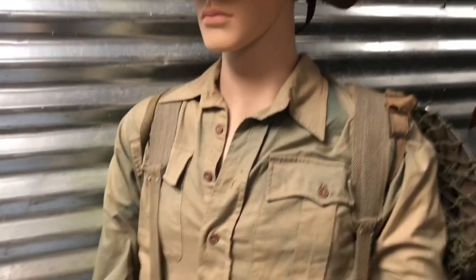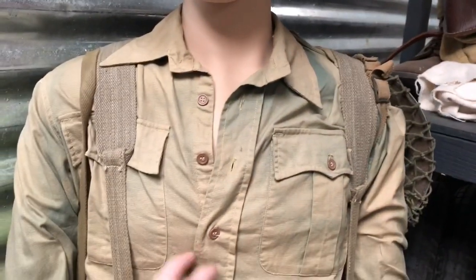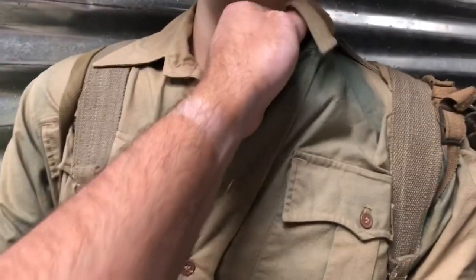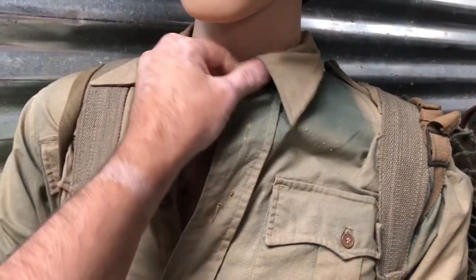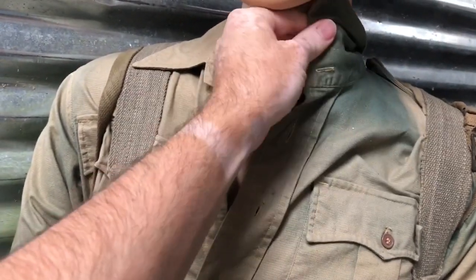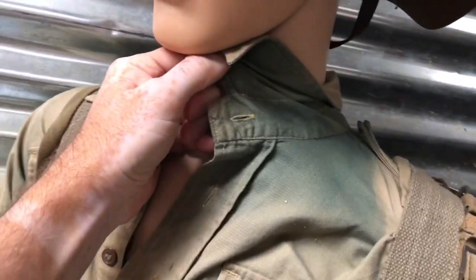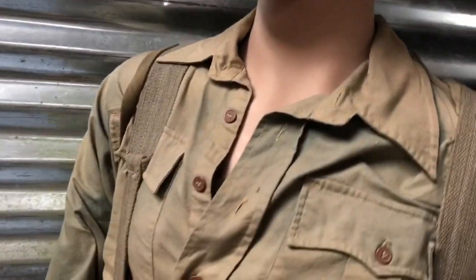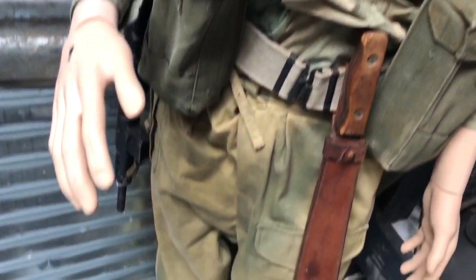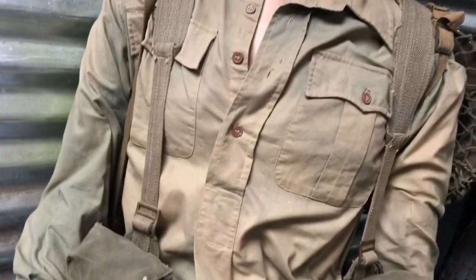The basic uniform is a set of khaki drill shirt and khaki drill trousers that have been dyed - this is Dylon dye. You can see the different wear here where the collar's been underneath. It's Dylon dye, jungle green, and that's what it looks like. It's a standard reproduction khaki drill trousers and shirt from What Price Glory.